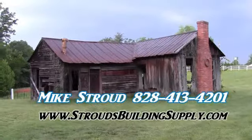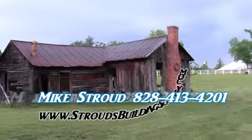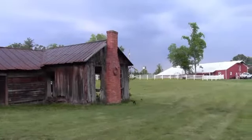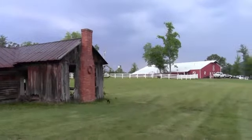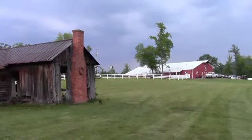Hey, this is Mike Stroud with stroudsbuildingsupply.com and steel trusses. If you're looking to build a barn or shed for a hay shed or equipment storage, whatever the case may be, check us out at stroudsbuildingsupply.com. Our trusses are $11 a foot up to 34 foot wide.